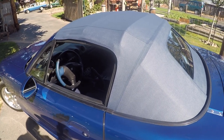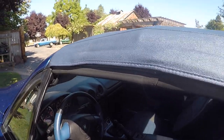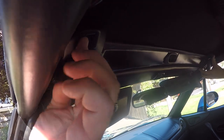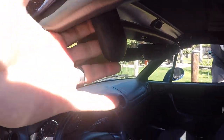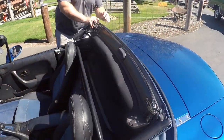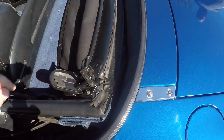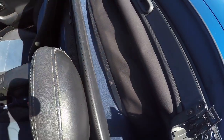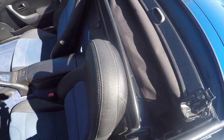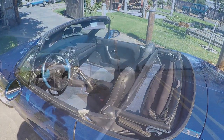I want to show you how the top works. Right underneath here there's a little button - you just push the little button and this flips down. It just unlatches there and you fold it back - there you go. Then there's that little boot cover that goes on here very easily. And here's that little deflector they put on here, which actually helps the wind a little bit. We'll go ahead and show you the interior and some different components.